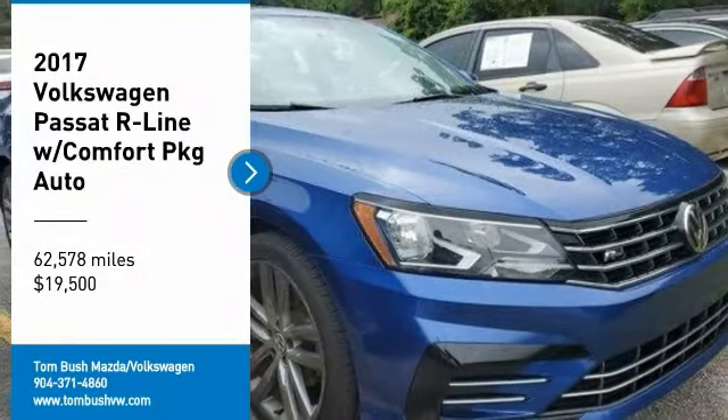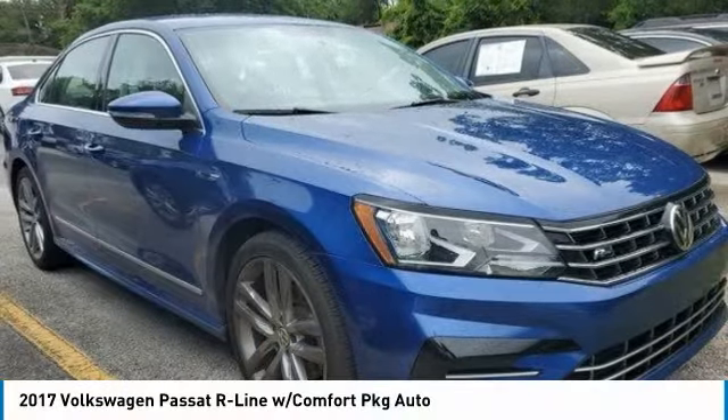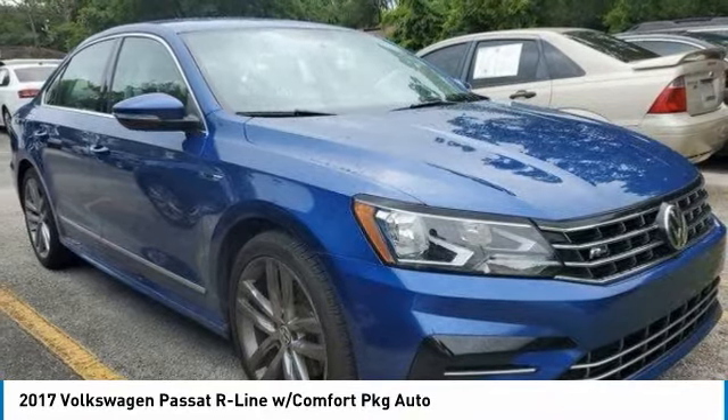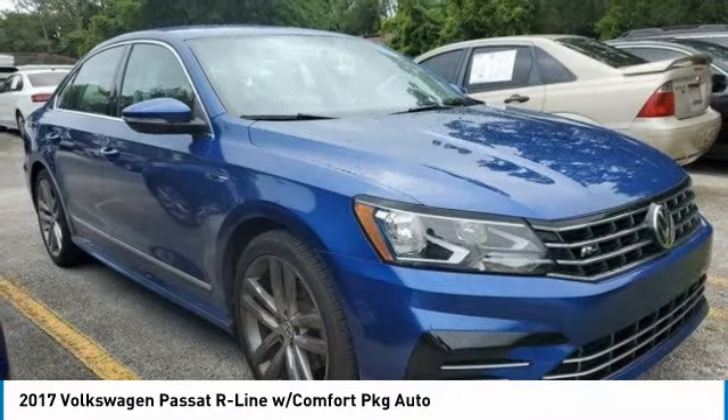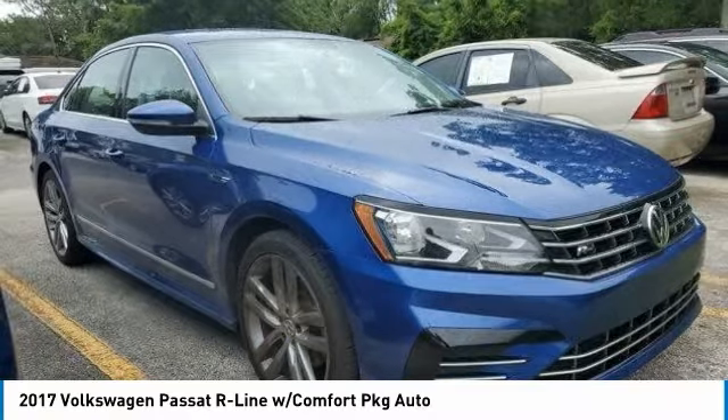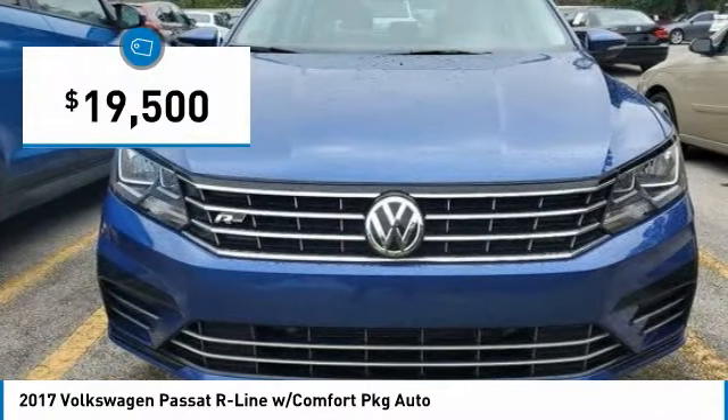Come test drive the 2017 Passat. The Volkswagen Passat is roomy and powerful. It is a supple and controlled ride with a quiet and comfortable interior. Volkswagen brings it all together and is priced below $20,000.